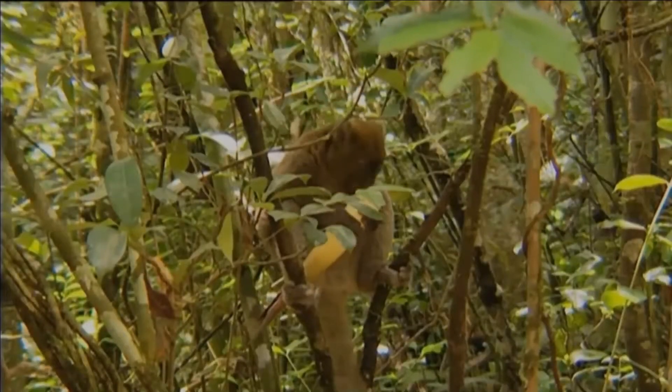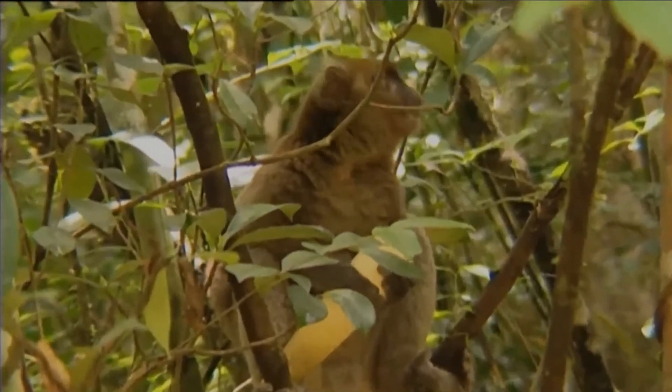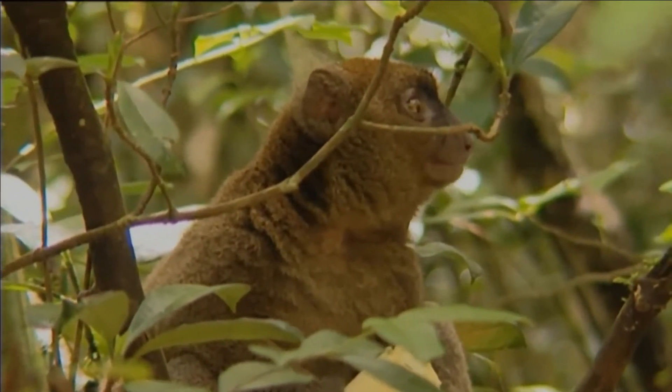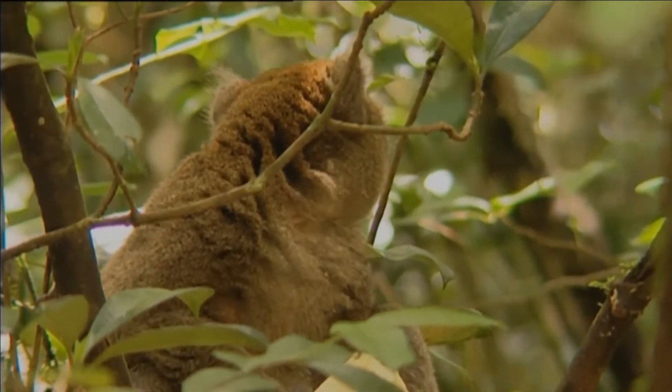They have relatively long tails and long back legs for leaping vertically amongst the trees of their forest habitat. It feeds almost exclusively on the bamboo species, preferring the shoots, but also eating the pith and leaves.